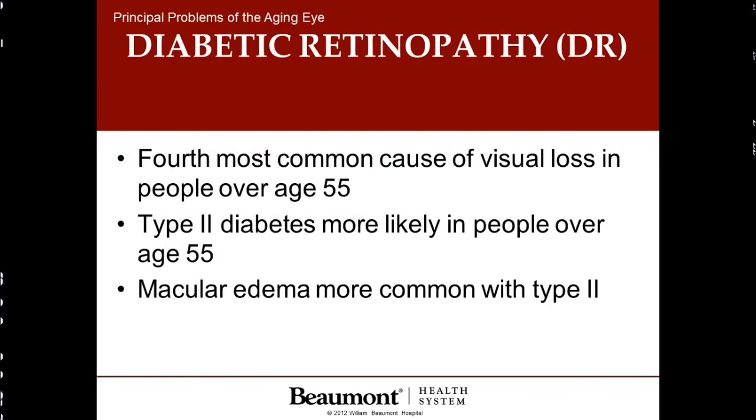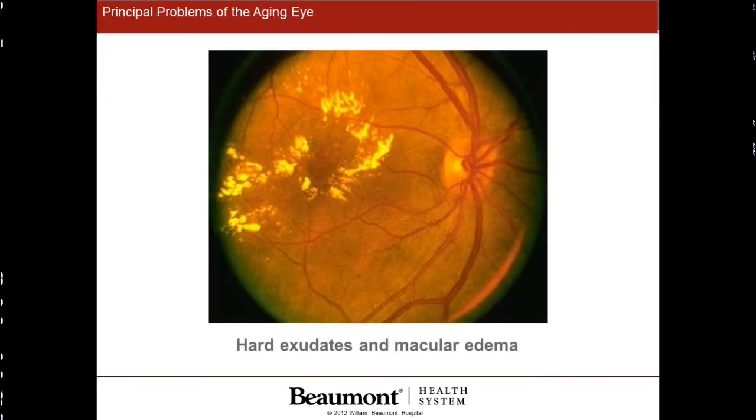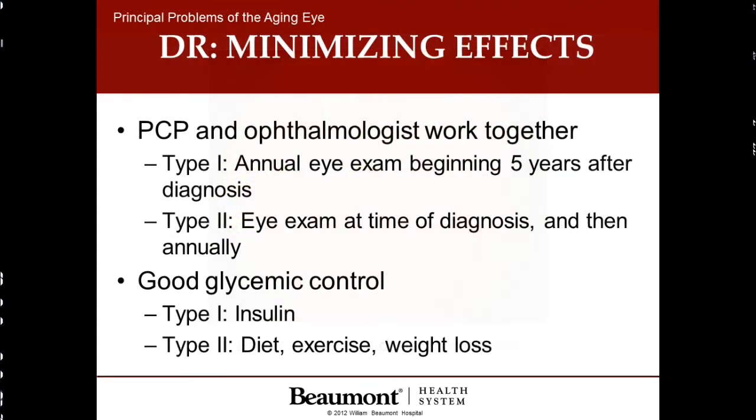The fourth and last most common eye disease we see in the elderly is diabetic eye disease, or diabetic retinopathy. This can occur both in juvenile, or type 1 diabetes, or in adult, or type 2 diabetes. In diabetic eye disease, the blood vessels in the back of the eye begin to break open, and blood and fluid leak out of the vessels, causing loss of eyesight. If you're diabetic, we recommend that after you've been diabetic five years or more, you have the eyes examined once per year. Good control of the diabetes is very important, and this includes diet, exercise, and weight loss.